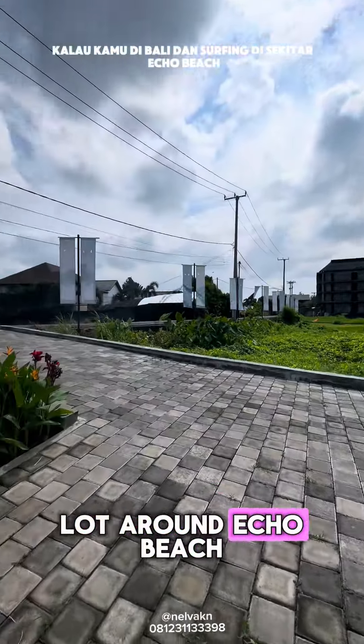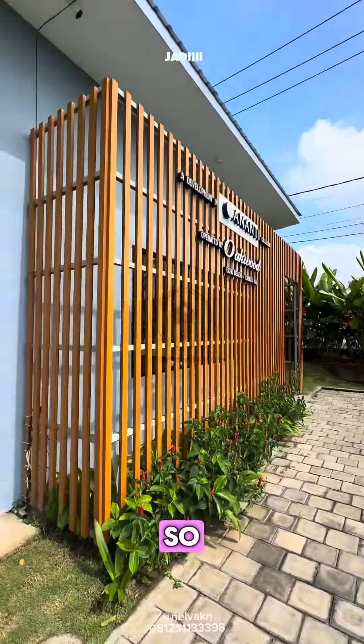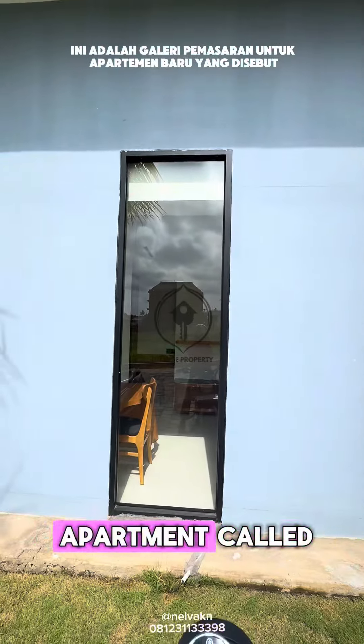If you're in Bali and you surf around Equal Beach, you must know this building. This is a marketing gallery for a new apartment called Ananti.